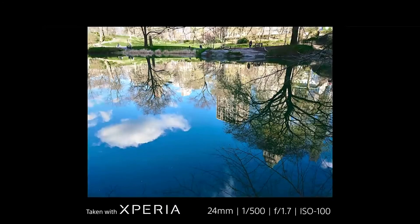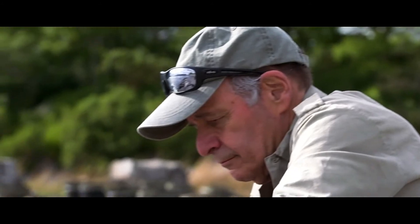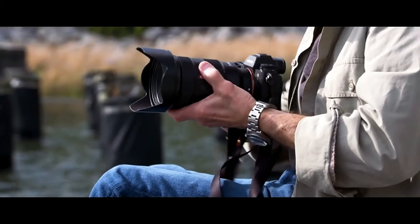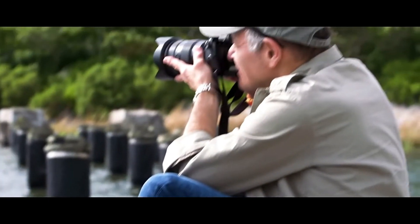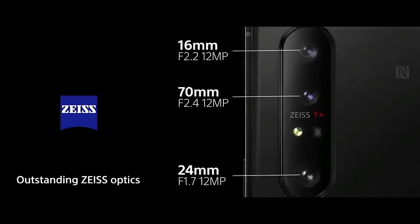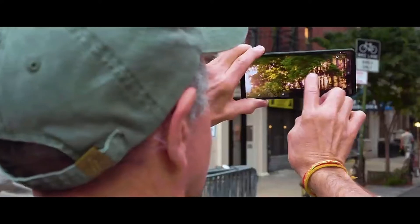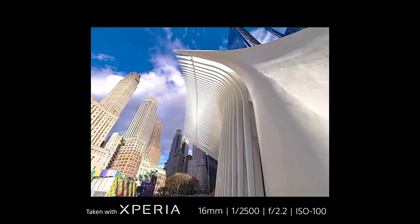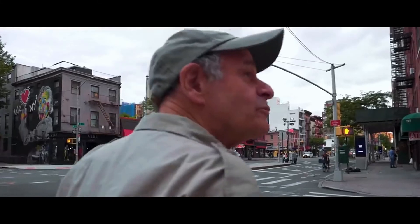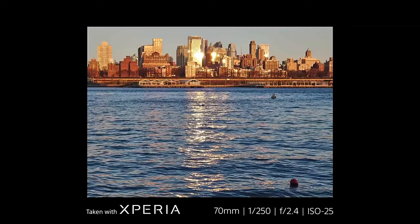Having sharp images and great color is a product of good lenses. I'm used to working a lot with my Sony Alpha system with the 24-70mm lens — it's one of my favorites. The Xperia has a 24 and a 70, and as a bonus, a 16-millimeter wide angle. The Zeiss T-Star optics built for this smartphone give me a lot of confidence that my photos will be really sharp and have great contrast.